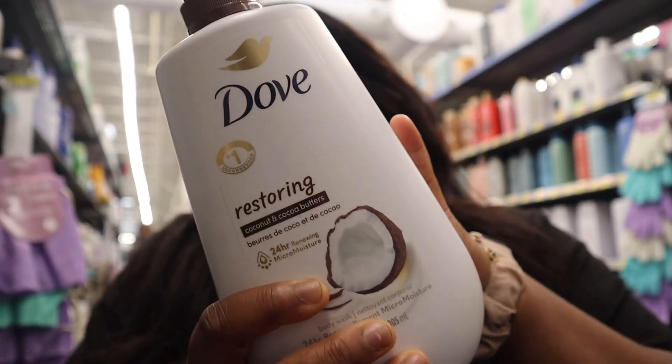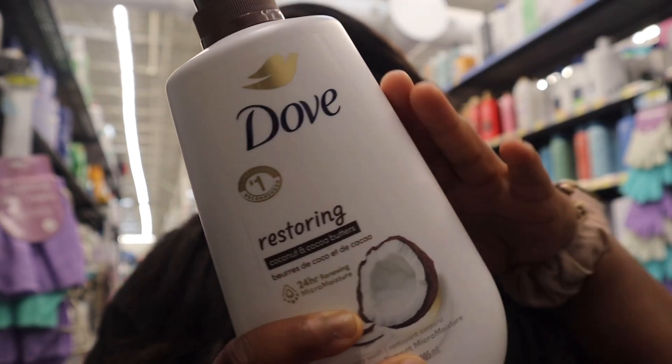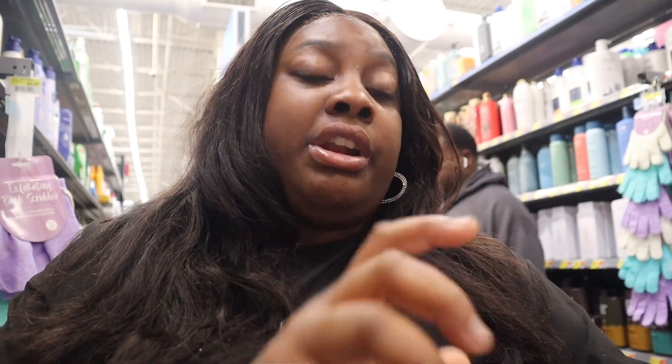So the next on the list is body wash. If y'all don't use Dove, you're missing out. This is Dove Restoring — it has coconut and cocoa butter and it's good for 24 hours.